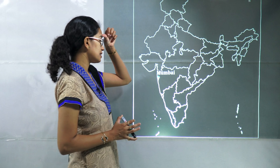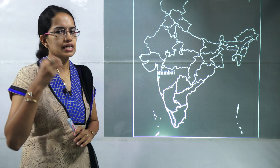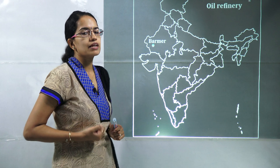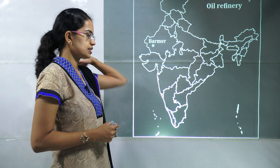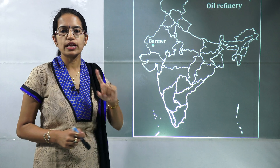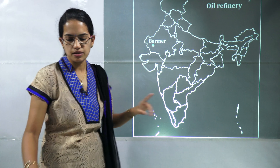The next is Mumbai — you had the international cruise terminal that was recently established. While Mumbai itself is a well-known location, where the international cruise terminal was established is an important question. Also, Rajasthan's first oil refinery has come up in Barmer, so Barmer becomes important.